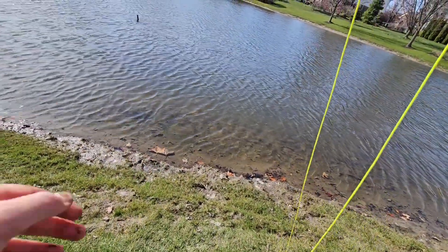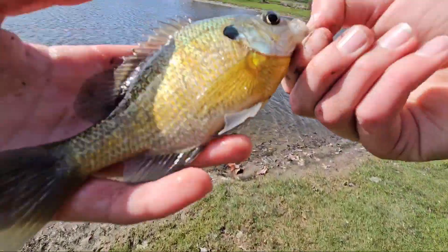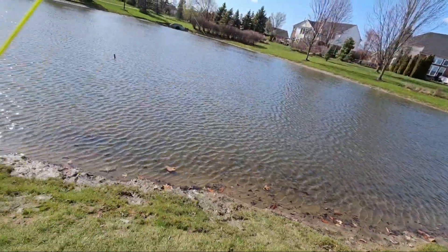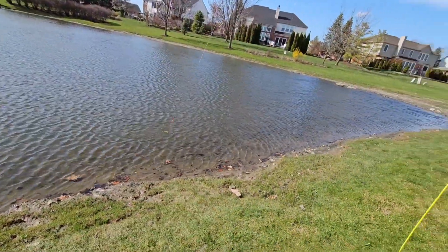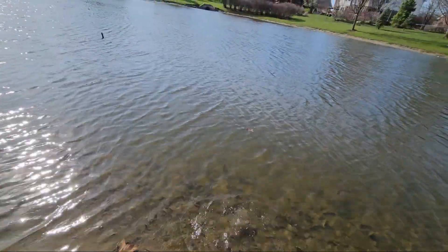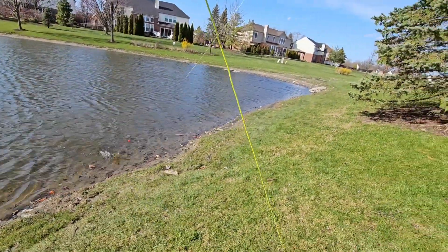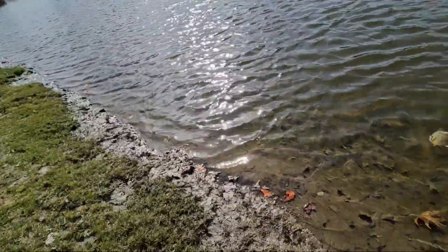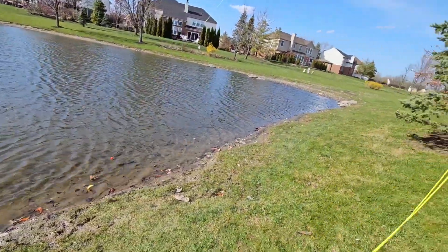Oh my gosh, holy crap. Got that one — little bluegill, love to see it. There he goes, that's a small one. Oh, that feels like a good one. Holy crap, I thought that was a bass. It feels like a really nice one, he's fighting hard. Oh, that looks like a green sunfish — that guy just came out of nowhere and he just took off as soon as I set that hook. I thought that was a bass but holy crap.